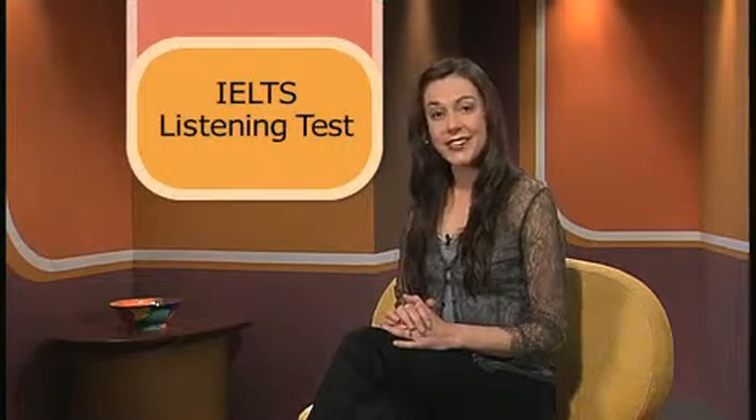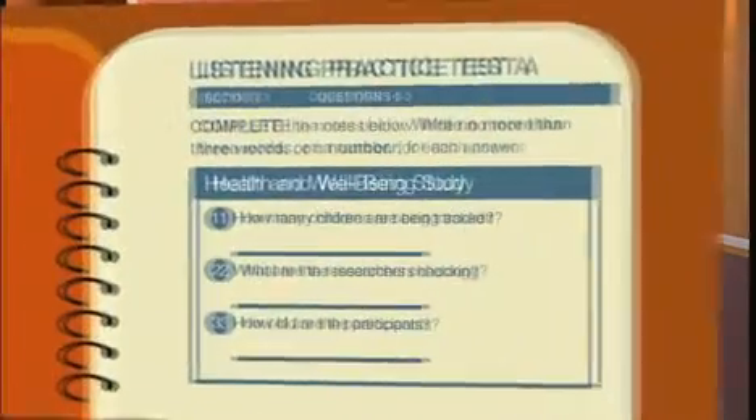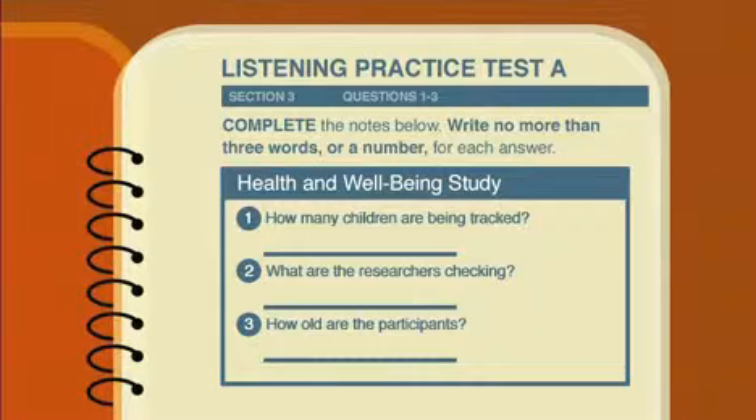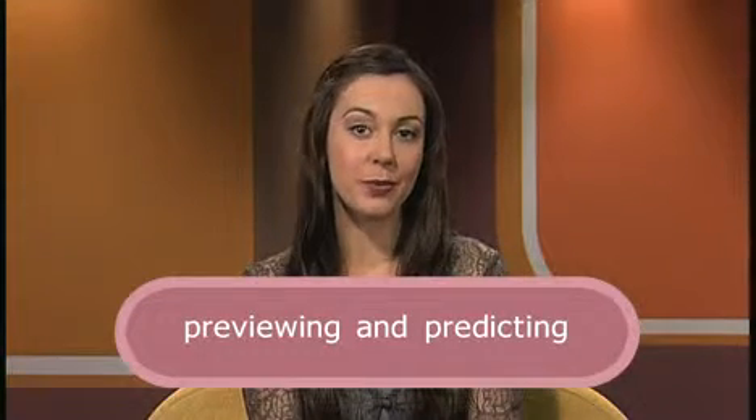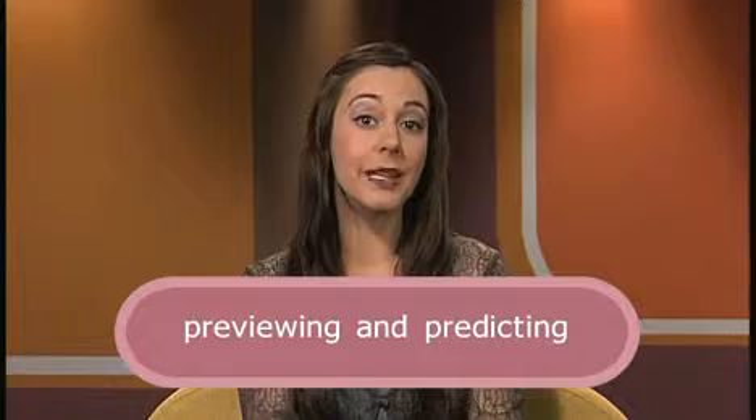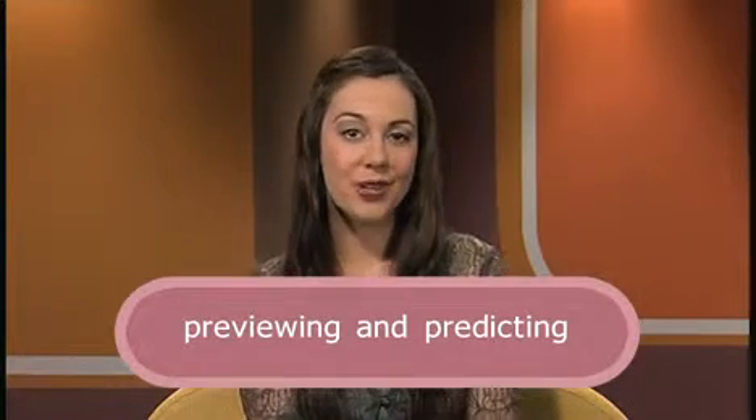A good way to prepare for the test is to develop your previewing and predicting skills. These strategies will help improve your listening comprehension. Let's imagine this graphic is a written part of a listening test — a fact sheet. You are always given 30 seconds to familiarise yourself with the questions before the listening section is played. This is when you'll need to use your previewing and predicting skills. They will help you learn as much as possible before you listen, so you know what you will be listening to and what you need to listen for.